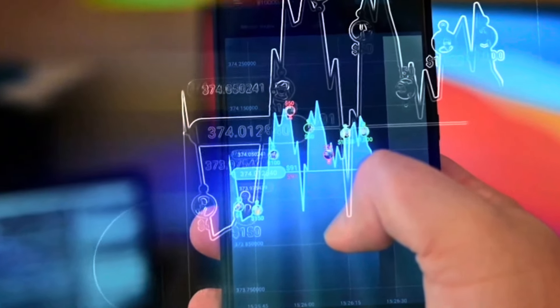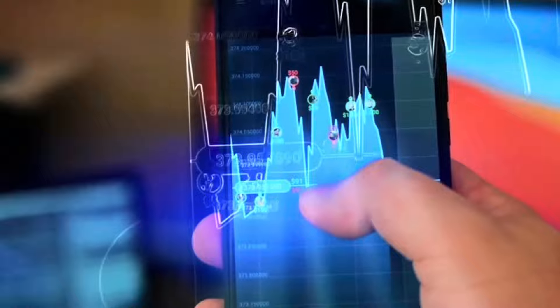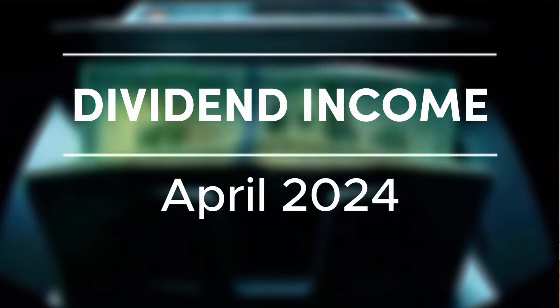Investors, welcome to the month of May, a month that will very likely follow the same patterns as April. Let's table all the macros and stock ideas for today and join me for a monthly dividend income check-in, where I'm going to run through my entire portfolio with you. With that, are you ready?